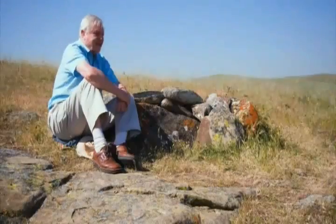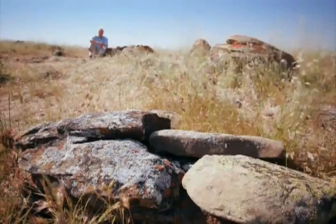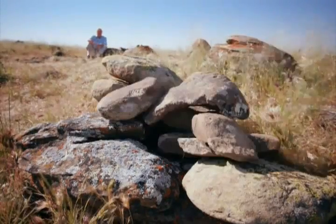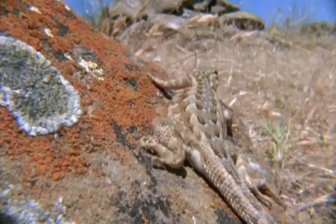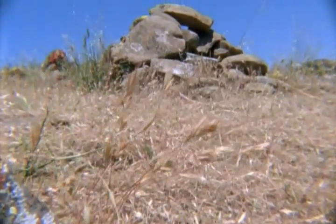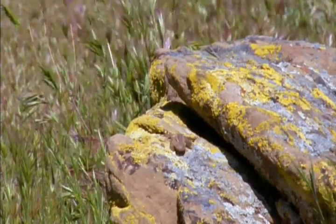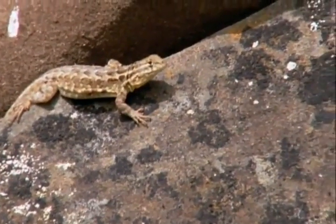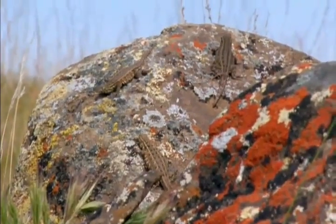The subordinate male suddenly finds himself amazingly popular, as the females quickly recognize that a more desirable residence has appeared in the neighborhood and start to move across. The sex-starved wimp becomes unexpectedly attractive. So, the females do indeed go for the males with the hottest rocks.